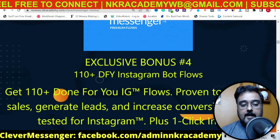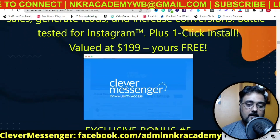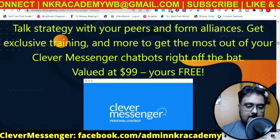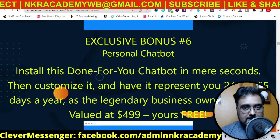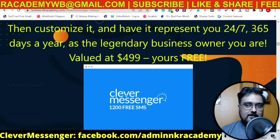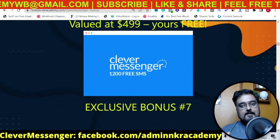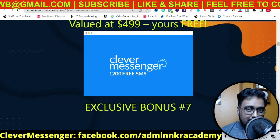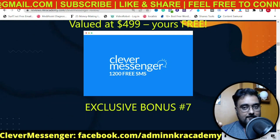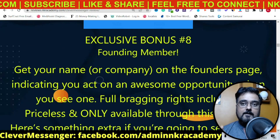I'm also going to give you 120 done-for-you Messenger bot flows. These are going to be extremely effective in creating flows for your business or your clients, because these are proven techniques and flows that have actually converted for people. Then I've also given you 110 done-for-you Instagram bot flows. Then you are going to get community access and a personal chatbot that you can configure for your own business, saving you a lot of money. Then I'm going to give you free SMS — it has integration with SMS and email providers as well.